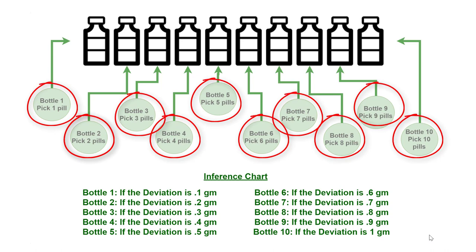In step one, arrange the bottles on the shelf and take one pill from the first bottle, two pills from the second bottle, three pills from the third bottle, and so on. This is the key logic. Take one pill from bottle 1, two pills from bottle 2, three pills from bottle 3, and so on till 10 pills from the 10th bottle, then add the number of pills.